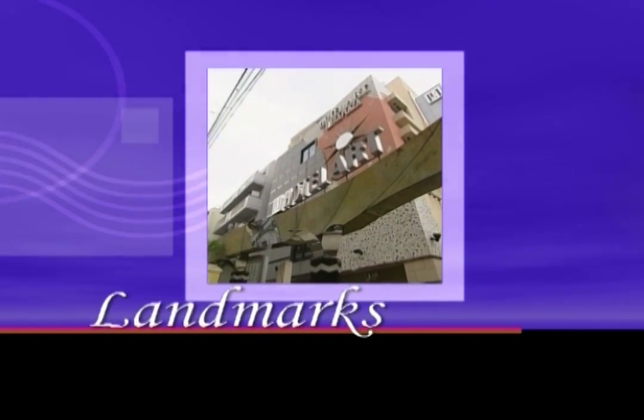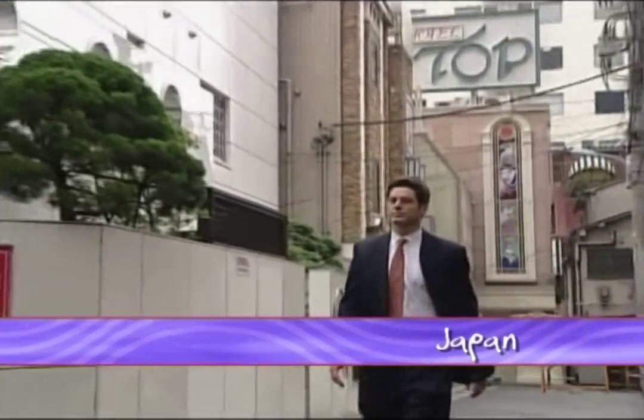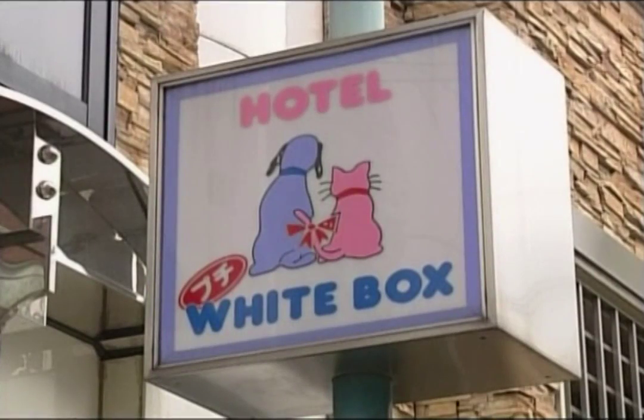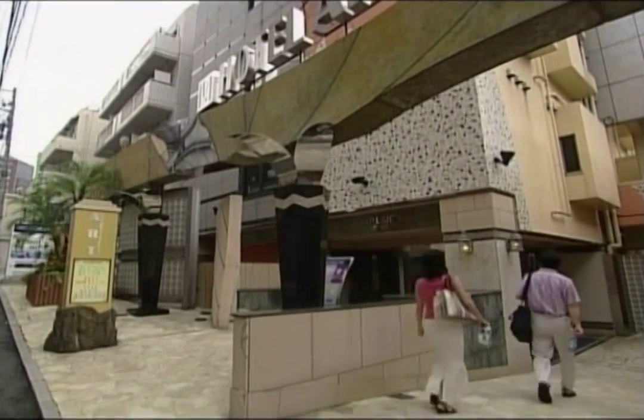Japan's booming leisure hotel industry is unlike anything seen before. A leisure hotel is essentially just a hotel like any other, but it rents out its rooms in flexible short-term time units. The hotels are fun, enjoyable to be in, and they help meet the need for privacy in Japan, which is an overcrowded country. The need for privacy in Japan must be great, as it's one of the biggest and fastest-growing hotel sectors in the world.